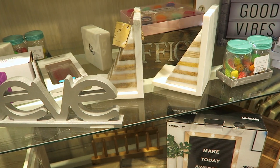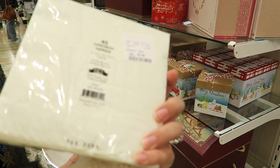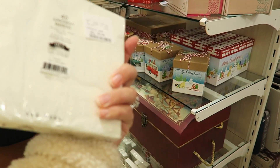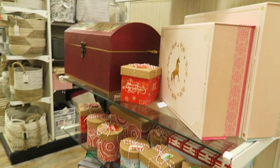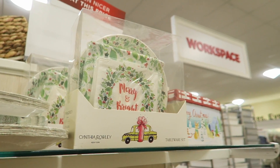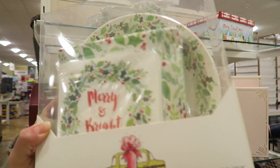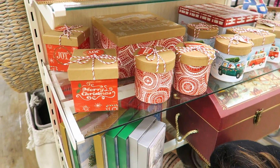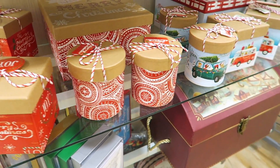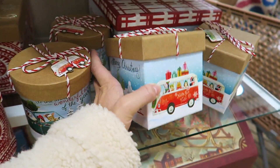Mom just found these really cute little napkins — these are Rae Dunn. They say 'feast' on them — these are adorable, $3.99. Then they have paper plates for Christmas and stuff, like they have this Cynthia Rowley set up here — that's really cute, and you don't have to worry about dishes when everybody comes to your house. That's $9.99. And I love all the little gift boxes — that makes wrapping super easy. These are so cute, $2.99.